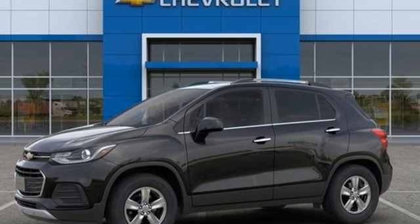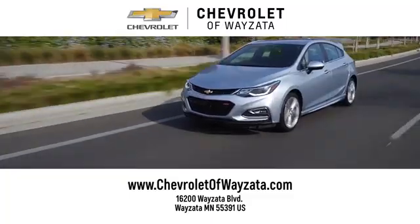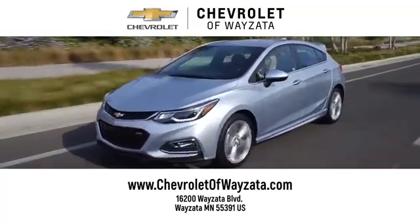Take it for a test drive today. From a fun car shopping experience to service you can trust, come see us at Chevrolet of Wysetta.